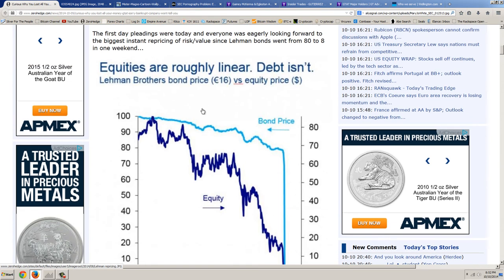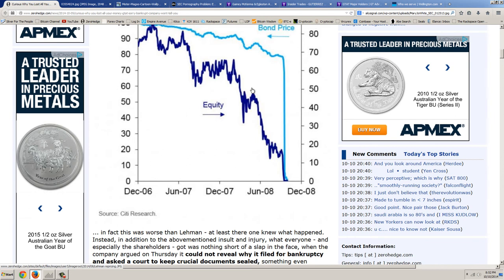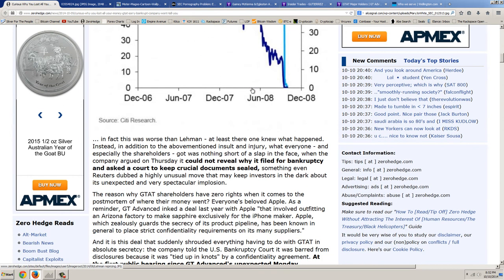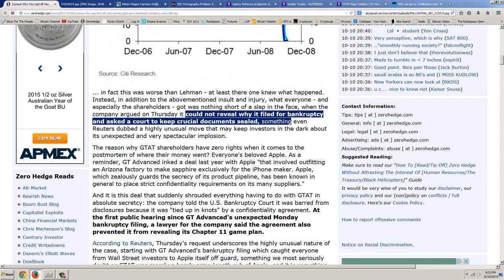There's the chart showing the dramatic bond price move, as well as the equity price — some pre-information. We're going to see that when we look at the insider activity. This was actually worse than Lehman — at least with Lehman one knew what happened. What everyone and especially the shareholders got was nothing short of a slap in the face when the company argued it could not reveal why it filed for bankruptcy and asked the court to keep crucial documents sealed. Not only did you lose all your money, but they're not going to tell you why. That's a secret.